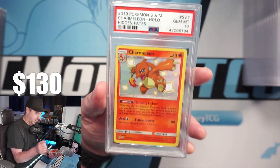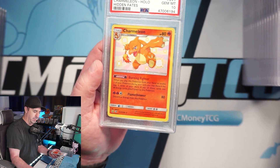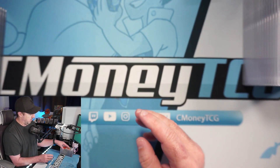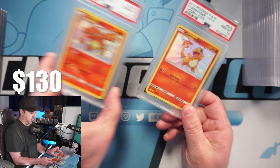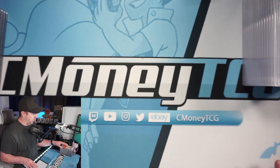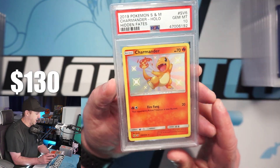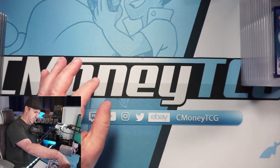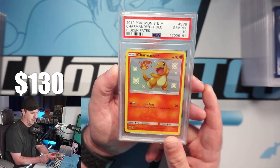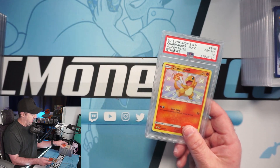More Hidden Fates — we have a shiny Charmeleon, PSA 10! I wanted to get the full line — the Charmander, the Charmeleon, and the Charizard — all in PSA 10. Here's the Charmander, looks perfectly centered, and it does get the 10. Then another Charmander — I didn't realize I sent in two — also a 10! And another one, another 10! I've been pumping out the shiny Charmanders to PSA every chance I get. Three shiny Charmanders, all PSA 10s — these are worth like $125 a piece!